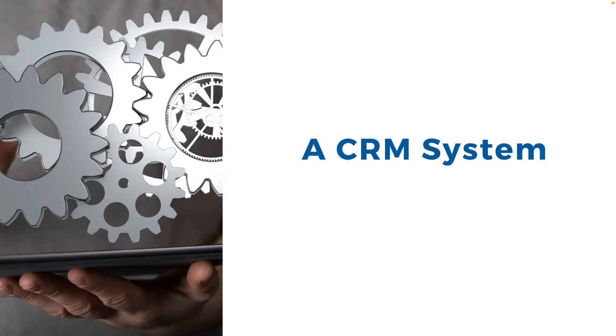I understand this webinar is called seven ways to use a CRM system to grow your business. We are going to get to those seven things, but I want to make sure we cover off what I know a lot of you are probably asking — which CRM system should I use? The idea today is that I take you through the whole process so you can walk away and possibly choose a CRM system or start mapping out your customer relationship management journey.